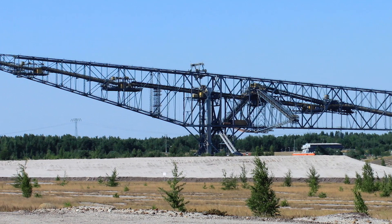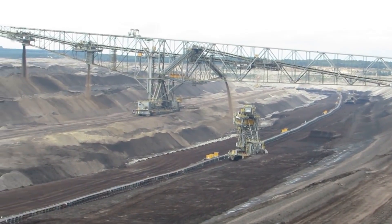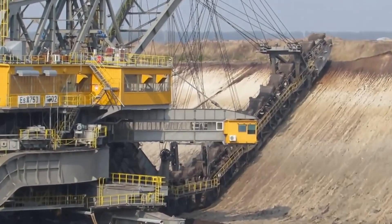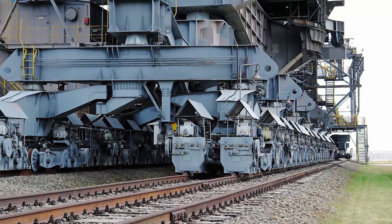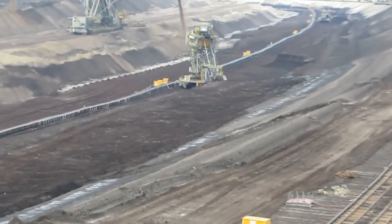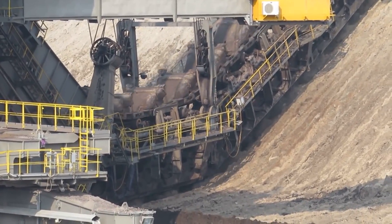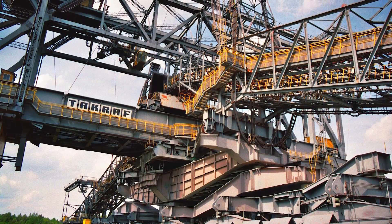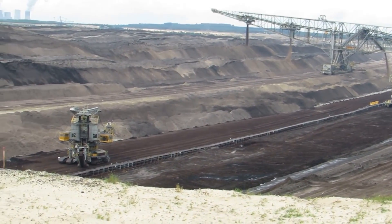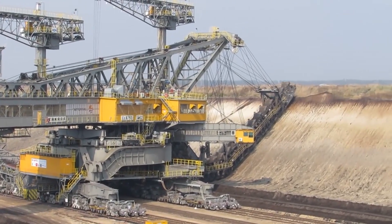The Overburden Conveyor Bridge F60 is really, really long — in fact it's the longest vehicle ever made, known affectionately as the Lying Eiffel Tower. It takes an astonishing three years to finish building one. The first of these machines dates back to 1969 and was completed in 1972, with manufacturing continuing up to the most recent unit in 1991. Even though it's been almost 30 years since the last one was built, these vehicles are still in use — the Lusatian Coalfields are home to four of them.